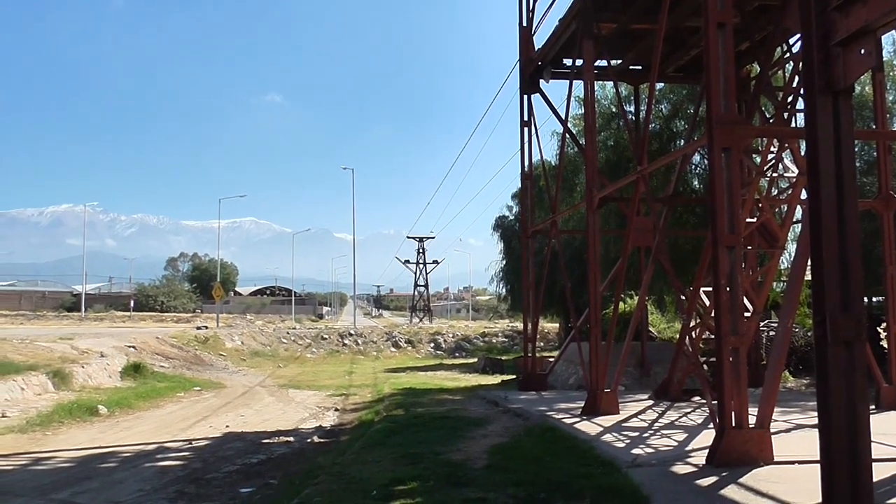This is 3,000 feet. Station number one, and there are nine stations going up to 14,000 feet.